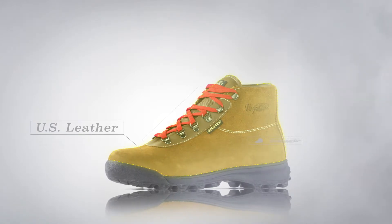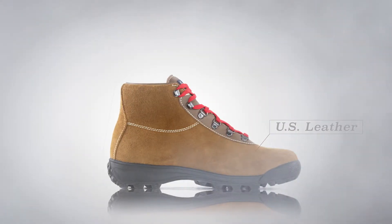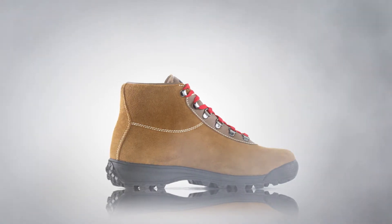Using US leather tanned in Red Wing, Minnesota for the upper, the Sundowner Gore-Tex has a heritage-inspired look that resonates with hikers of all generations.